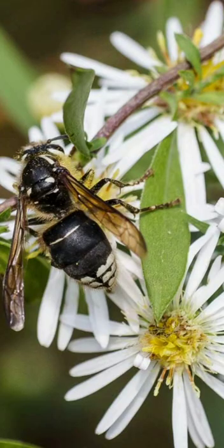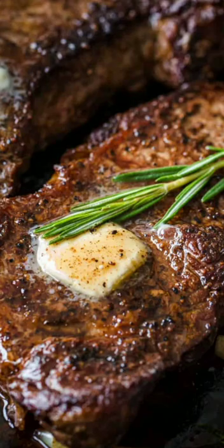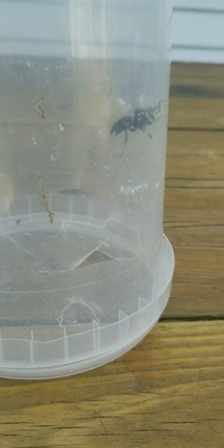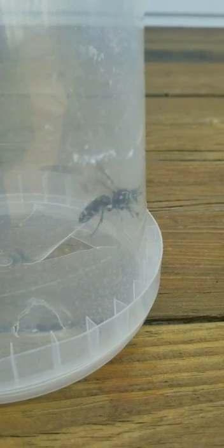Now, Riker, what do they feed on? Nectar and sugary sweets, basically like every wasp. They may crash your picnic, so be careful. Although you will see this wasp rolling up balls of meat — you guessed it — it's for their young. They roll up these balls of meat and feed them to their pupas and larvae to make them grow up strong and fast.